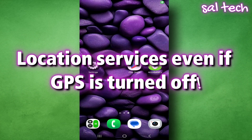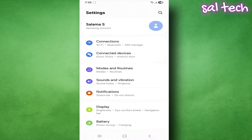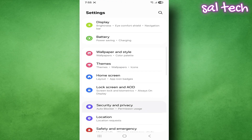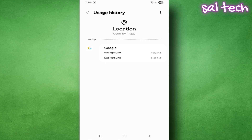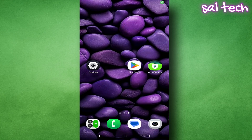First: location services. Even if GPS is turned off, there are still services running that use location. To find and stop them, open Settings, go to Privacy, choose Location Services. Check which apps are using location and when. If you see apps like Weather or Browser set to 'Always' or 'While Using' and you don't need that, change it to 'Never' or 'Only While Using.'